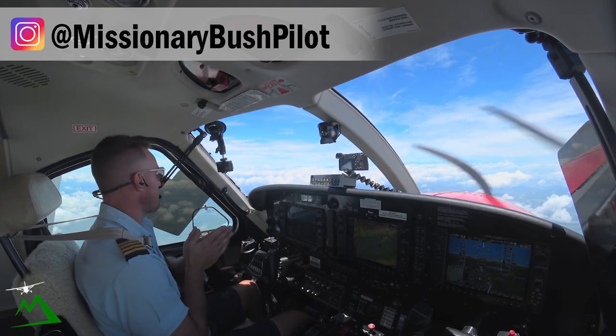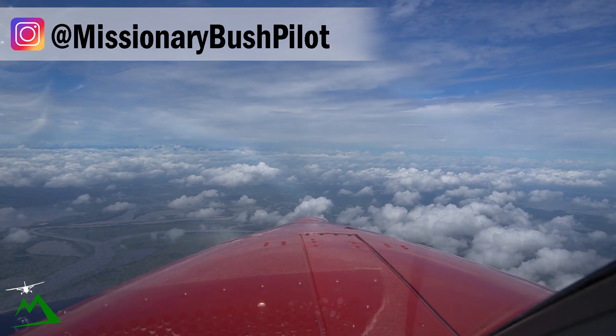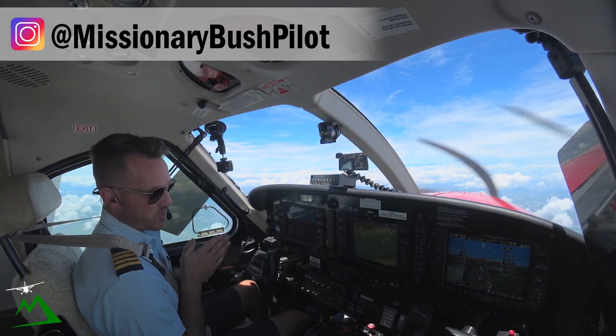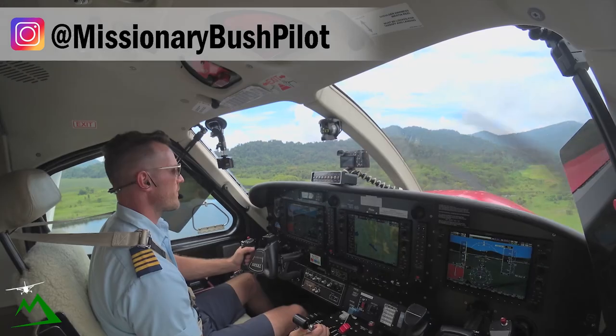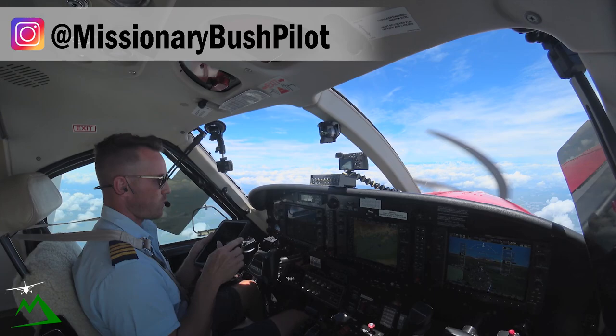Welcome back to the vlog guys, and welcome back to beautiful PNG. My name is Ryan and we are heading out to the swamplands of PNG, the Seapink. We're going to be heading into a bush place called Maniyama, and let's just bring it up on the iPad so you can know what to expect once we get there.